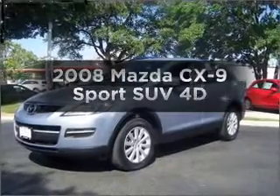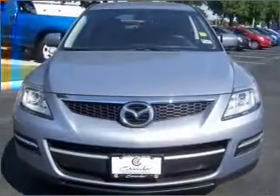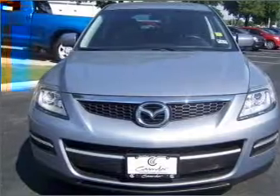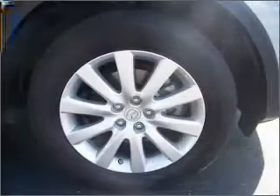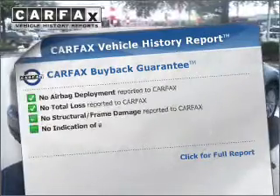Presenting the 2008 Mazda CX-9. This is the set of wheels you've been looking for, with a reliable engine that responds smoothly to its automatic transmission. The anti-lock braking system will help deliver you safely to your destination. PowerFacts has offered to provide you with peace of mind.